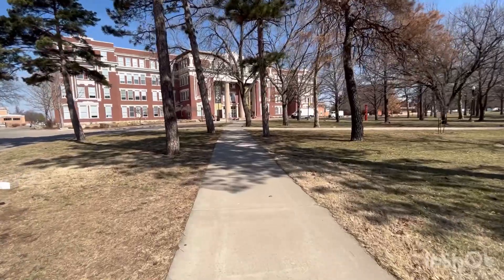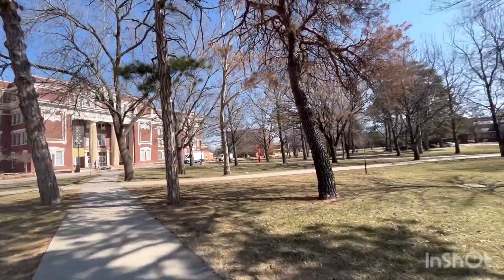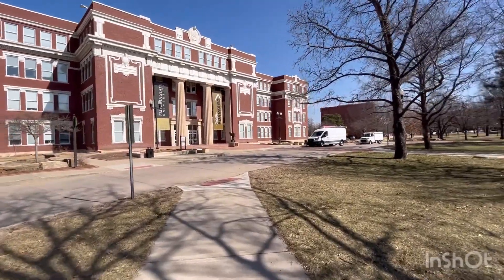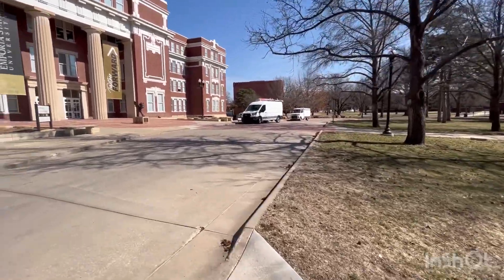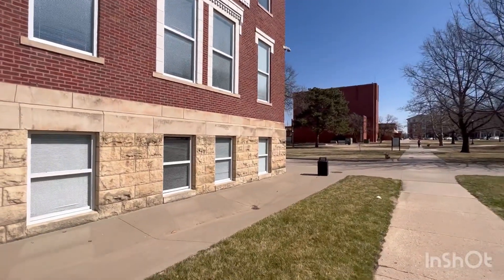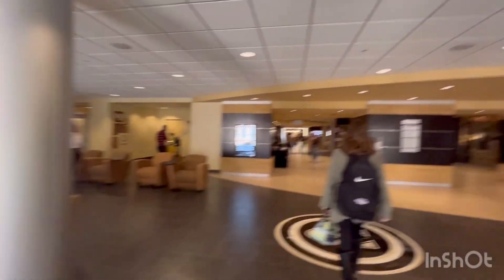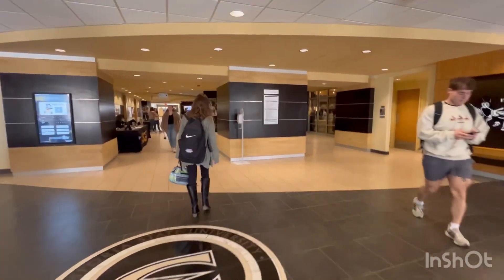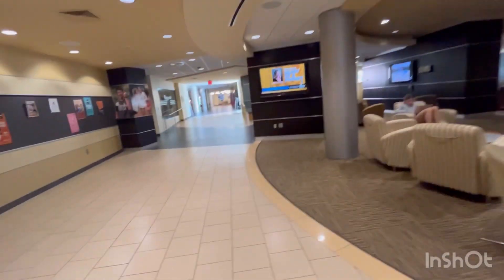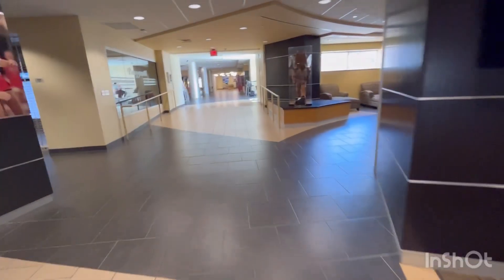Now I am going to the library. Memorial Union is a building where there are all activities — there is no particular course or college. My department is not visible here because it is far from here. Let's go to Memorial Union. It is the first place from the cafeteria. There are different activities — that was the voting table for student government.